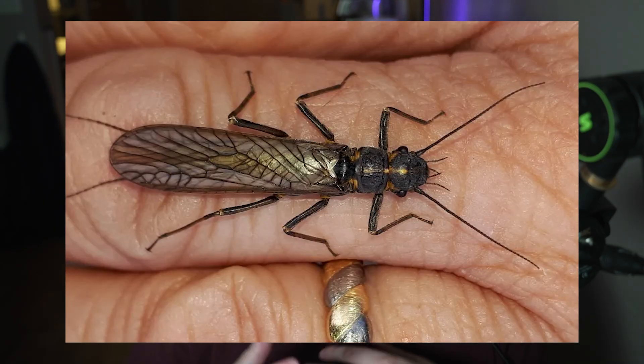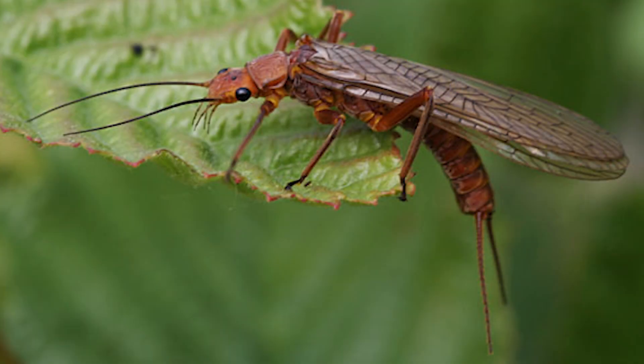Starting with their anatomy, adult stoneflies are really unique looking. They have two sets of very veiny, smoky-colored, dark membranous wings. One unique thing about their wings is that the hind pair is actually larger than the fore wings, which is quite unusual — usually it's the other way around. Stoneflies also feature long antennae and cerci.